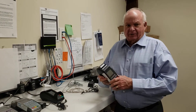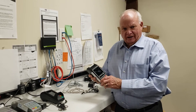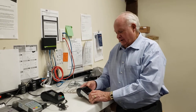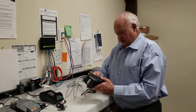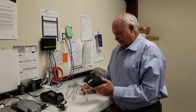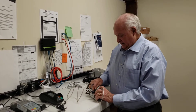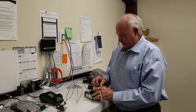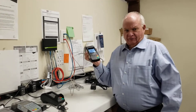At Electronic Money Company, Carolyn builds the file. She takes the terminal out of our inventory, she puts the program in, she tests the file to make sure that it's correct, she runs test transactions, and when everything checks out the way it should, she'll contact the sales agent to say that your terminal is ready for installation.